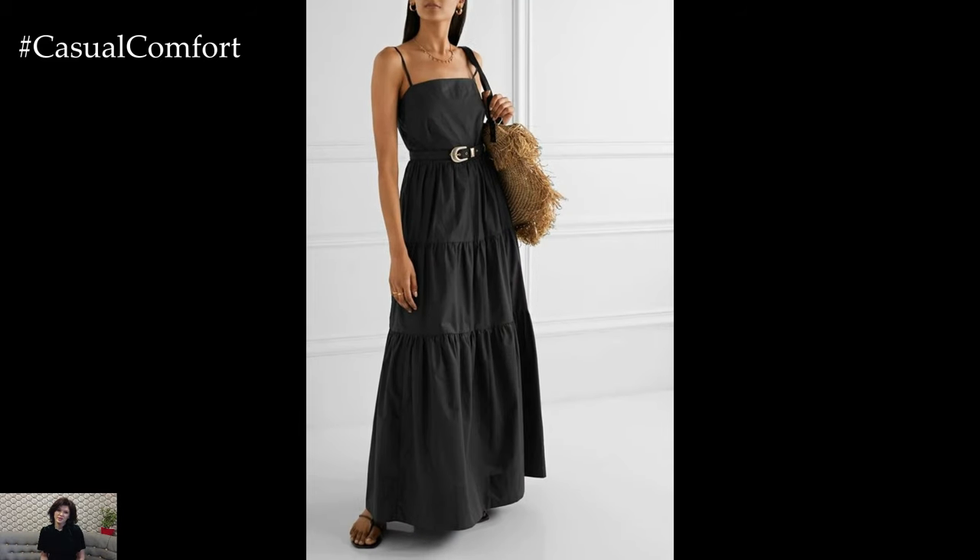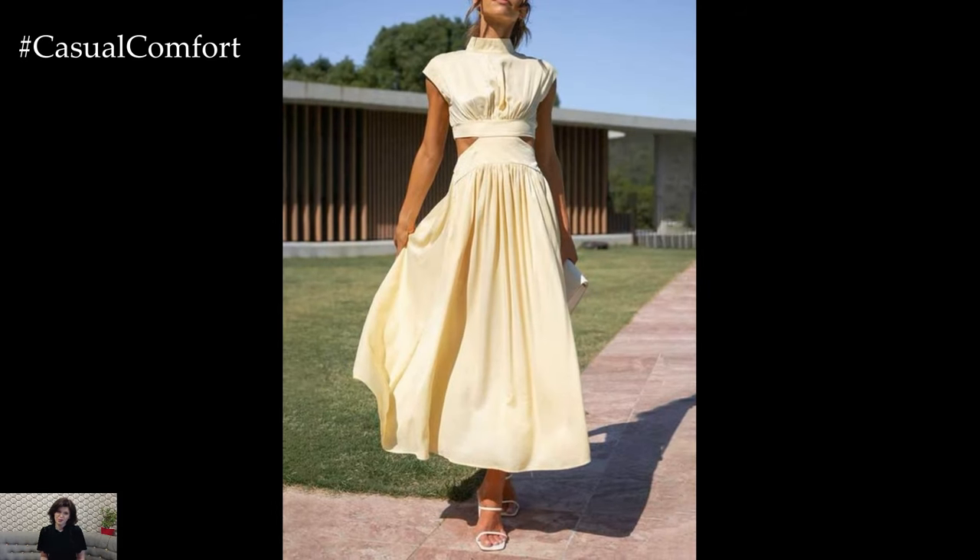If you enjoyed this video, please give it a thumbs up, subscribe to our channel, and leave a comment below with your favorite ways to style long casual dresses. Thanks for watching, and happy styling!